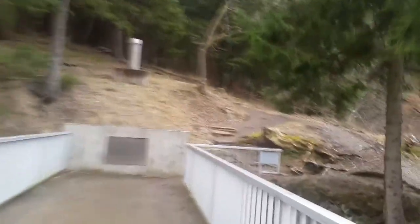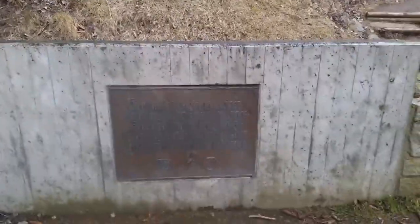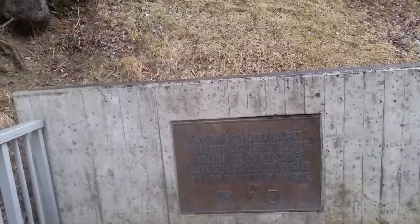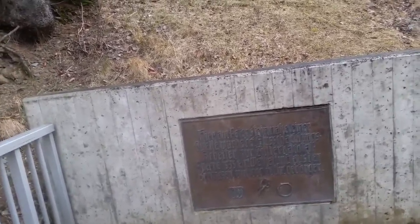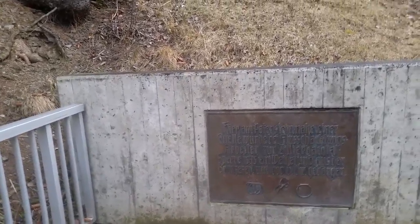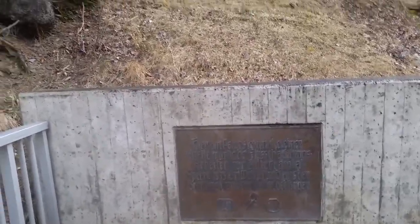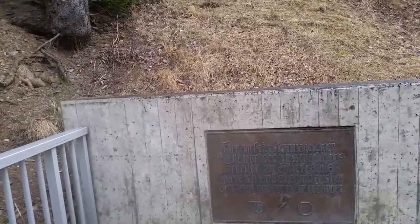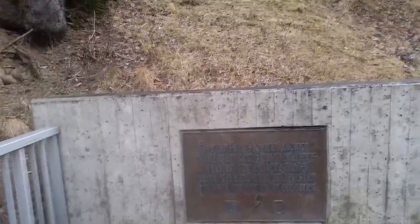Da geht der Weg hoch, den müssen wir nehmen. Hier steht noch ein Schild. Da steht drauf: Hier am Peterstein nahe einer Quelle wurde bei Flussbachungsarbeiten von Syazilia-Bachtasch, Börbe 1935, ein Weihefund aus der Bronzezeit um 1000 vor Christus geborgen.